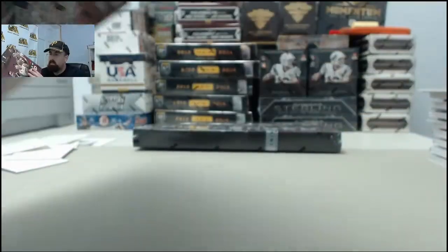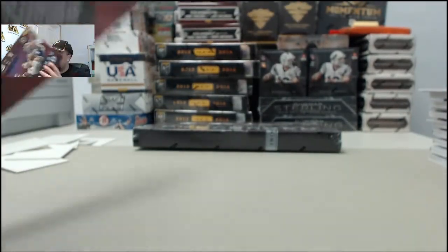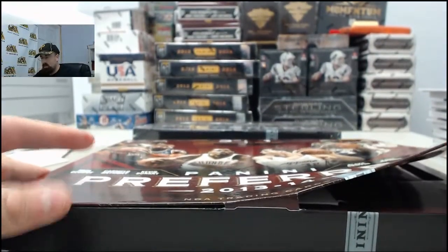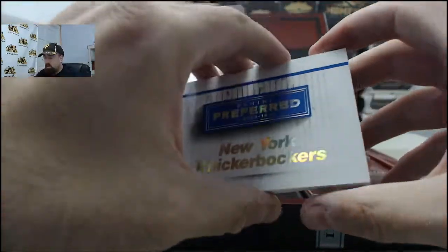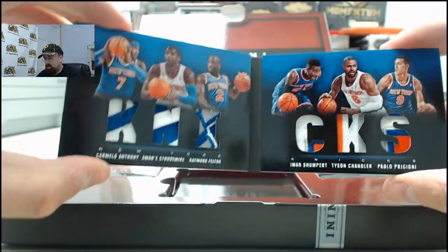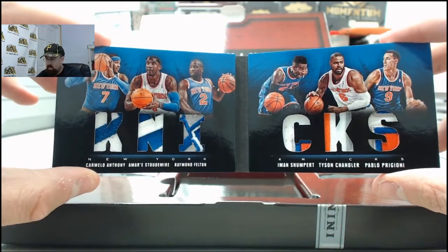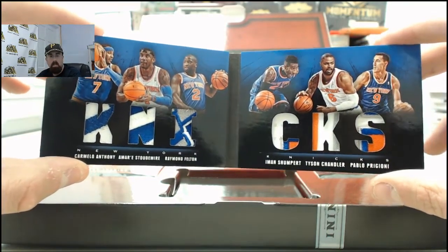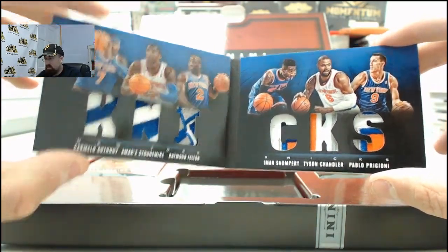Two boxes to go here for SPF - appreciate you breaking live with us here on Breakers TV. Eight more cards to go, hopefully at least one more big hit. 17 of 25 on the New York Knicks six-man patch: Carmelo Anthony, Amar'e Stoudemire, Raymond Felton, Iman Shumpert, Tyson Chandler, and Pablo Prigioni. Very cool one right there on the six-man New York Knicks patch.